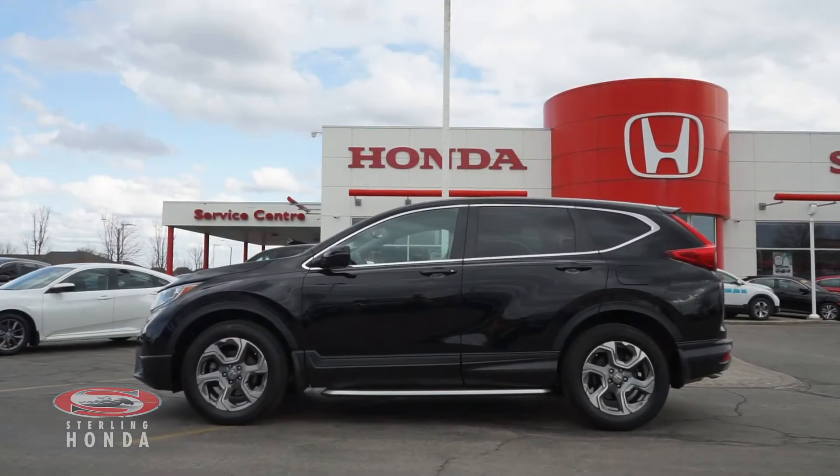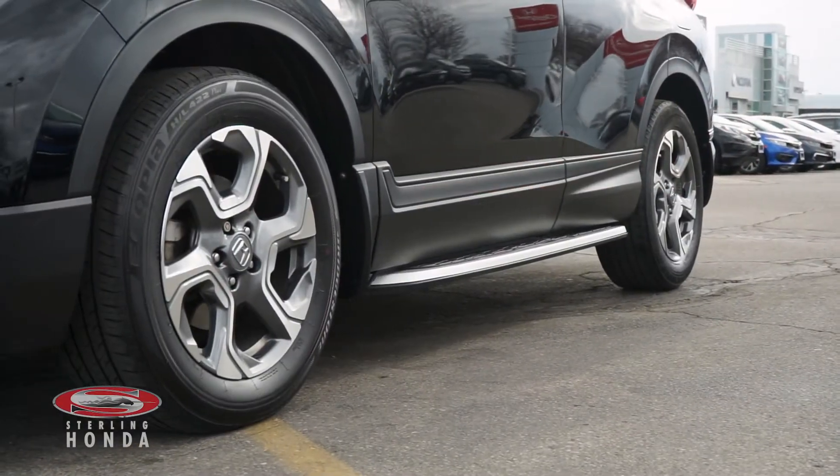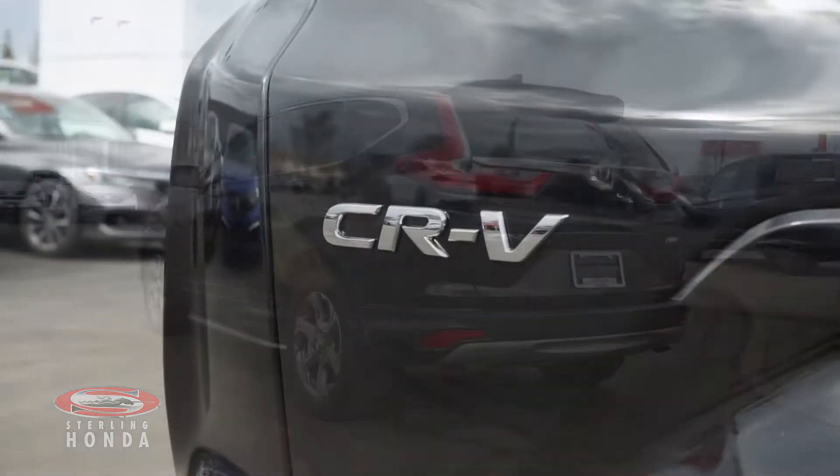This crystal black pearl CR-V is eye-catching and has running boards along the sides. This vehicle has had only one previous owner and is completely accident-free.